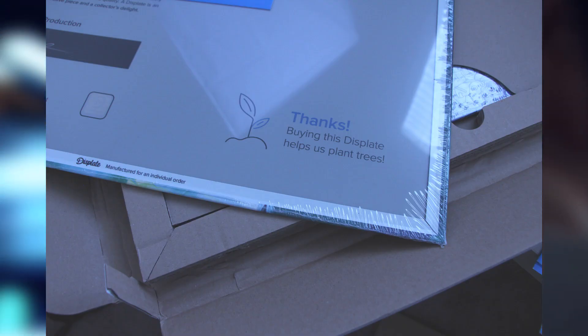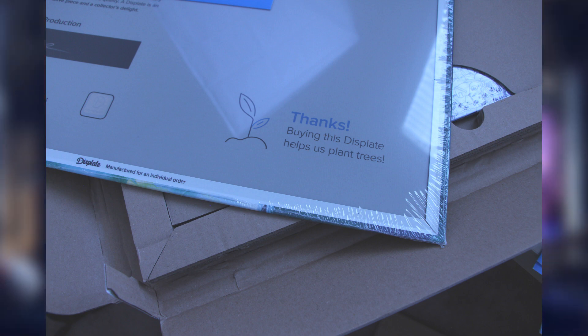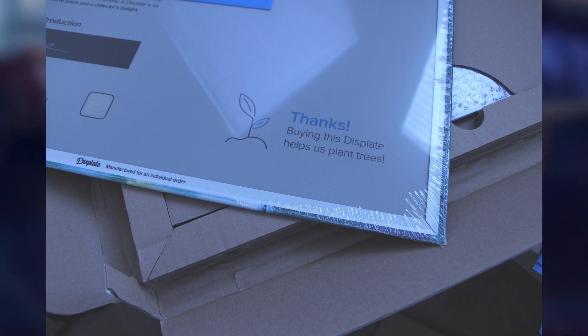Those prints are going to help CD Projekt Red, they are going to help me, and Displate also plants trees for each Displate purchase — so it really is a win-win-win. I don't know how many wins there are but there are a lot of wins here.